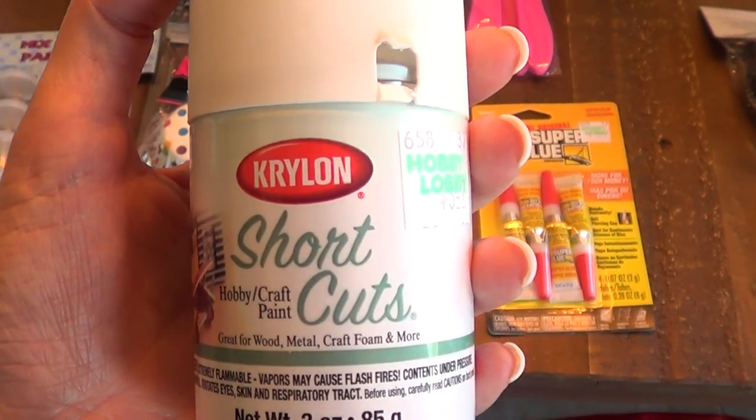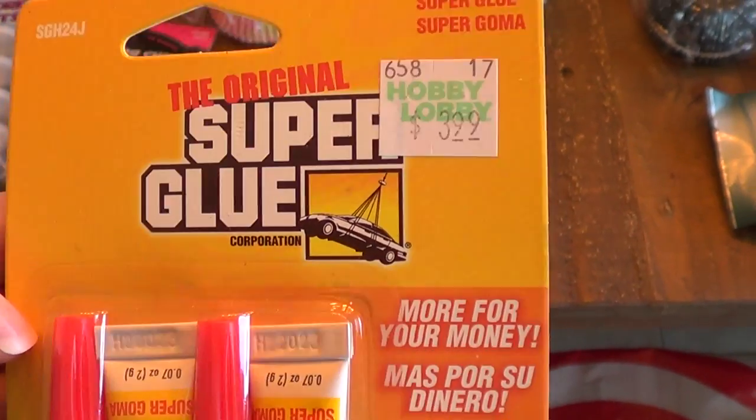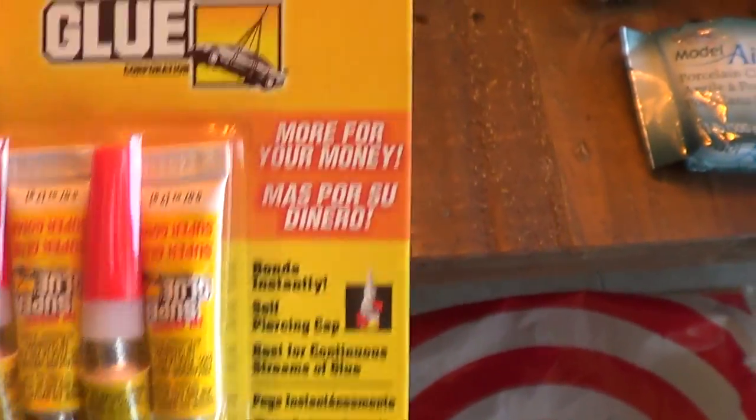And then I got this white paint for my phone cases. And then I got super glue — the original. Not really interesting but super useful. I got a pack of four. Super affordable.